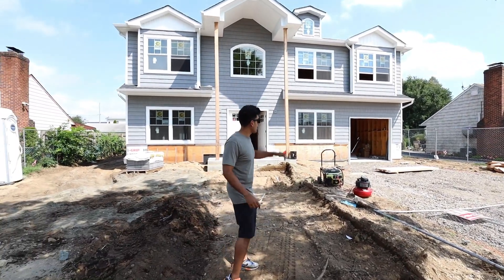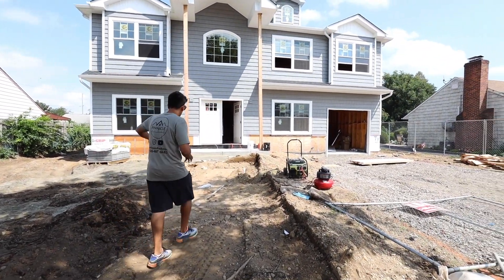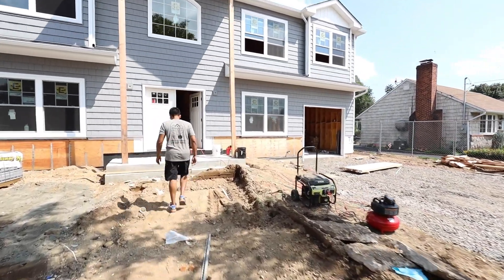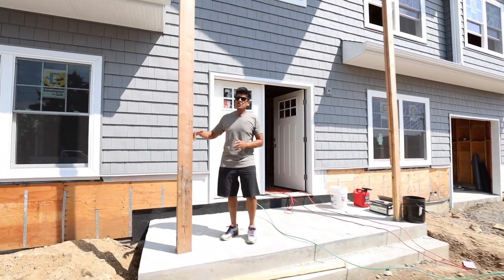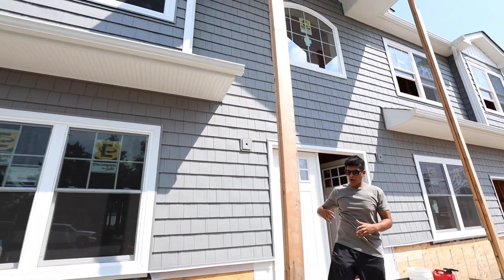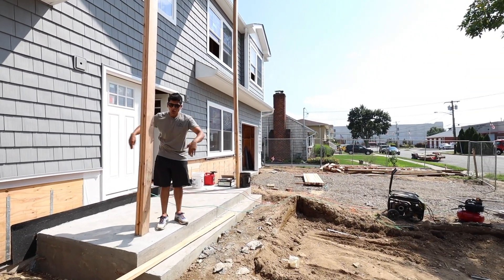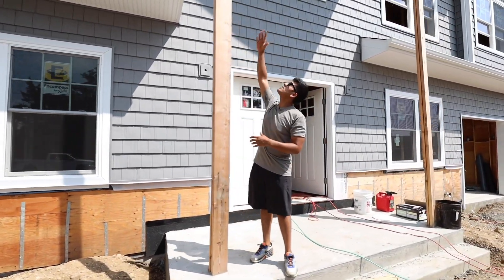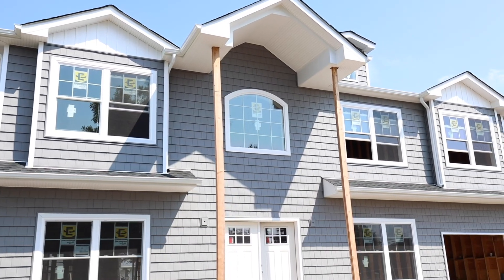The old driveway used to be here — we moved the curb cut over, so there's going to be a double-car driveway here with a nice walkway. Right here we've got a two-story portico — I'm going to make two piers, bring them up to about waist height, put some cultured stone on them to match the rest of the front elevation, and put some nice big columns going all the way up. It's going to add quite a bit of emphasis to the front elevation.